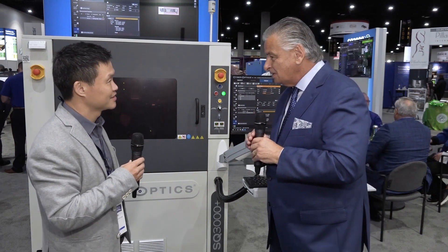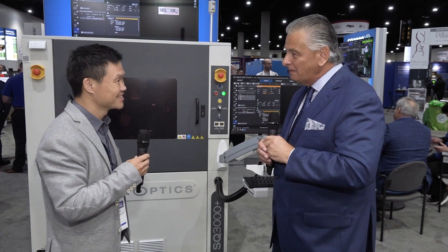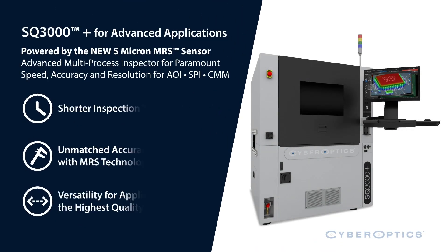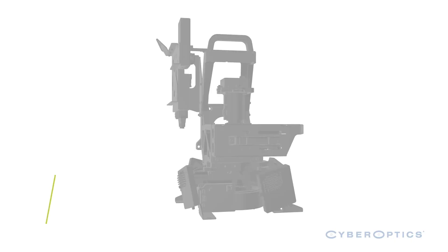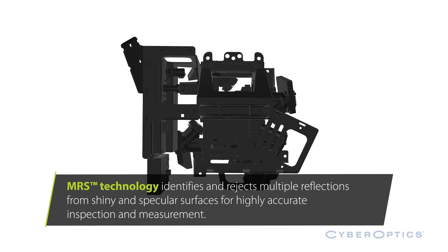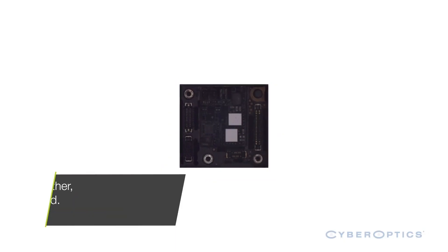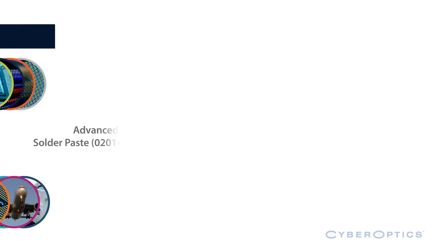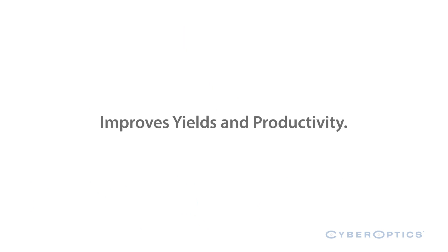It sounds like you've got a very busy portfolio, Charlie. Thank you for explaining some of it to us today and for coming in and talking to us. We'll see you next time.